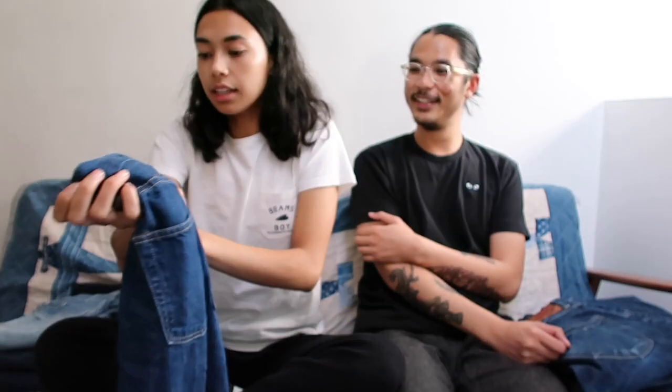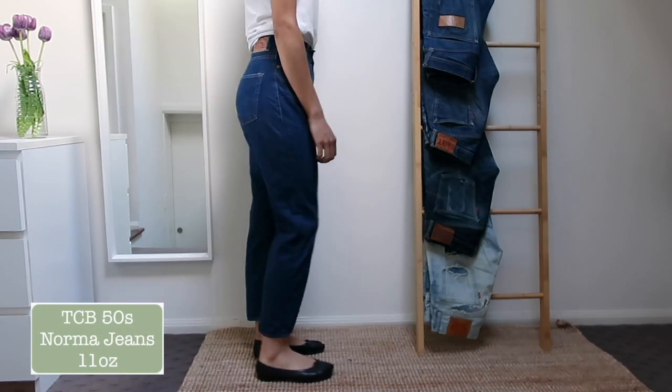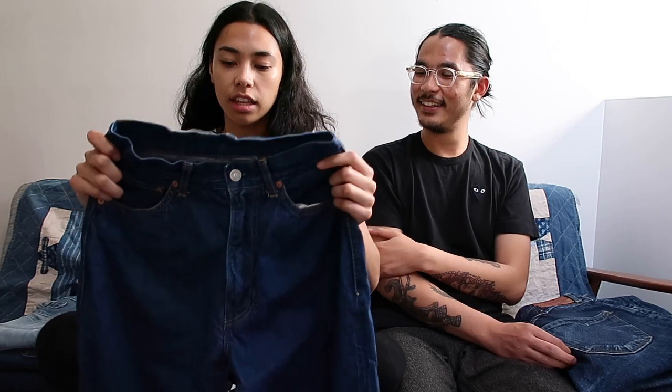Next for me is TCB Jeans — it's called the Norma Jean. I think they said they based it off the Levi's 701 vintage style. It's also a cropped style, so on Jackie it would be super cropped. I just like to have the women's fits of the Japanese brands. Not a lot of them come out with women's fits, so it's cool when they do. When they do come out with them they're all like skinny jeans — maybe that's what's popular in Japan. Most women's wear skinny jeans so you can't really blame them.